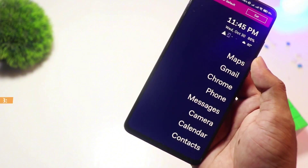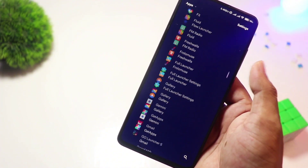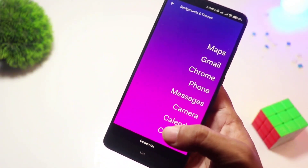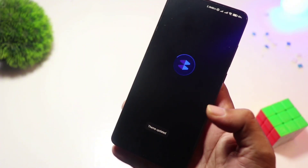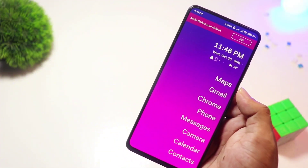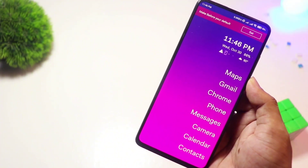At number three, we have Before Launcher. Minimalists, this one's for you. Before Launcher strips away all distractions, leaving you with a clean, text-based interface. It helps you stay focused by reducing clutter and unnecessary notifications. If you're tired of distractions and want a simple, focused phone experience, this is the perfect launcher. Best of all, it's free.